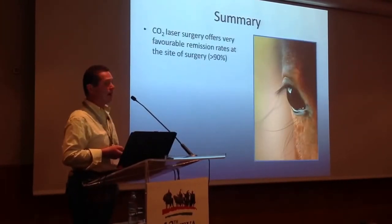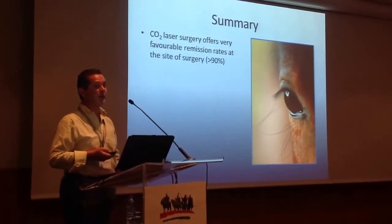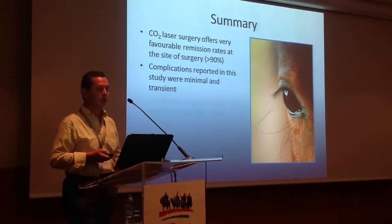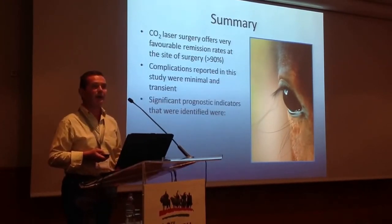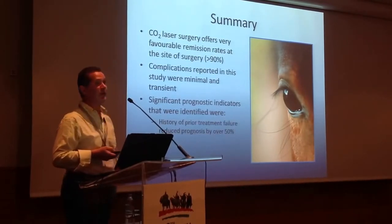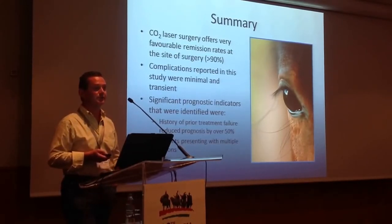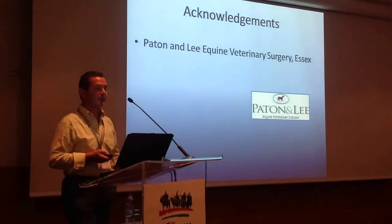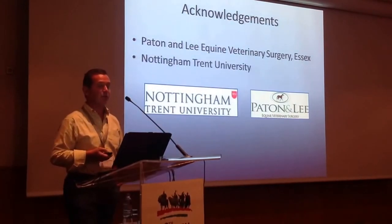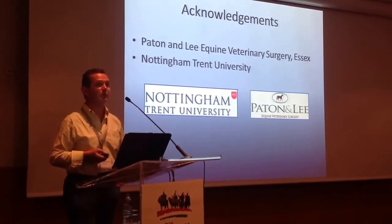In summary, CO2 laser surgery offers very good remission rates — over 90% at the site of surgery. Complications from the surgery were minimal and easily resolved. The significant prognostic indicators were a history of prior treatment failure, which more than doubled the risk of recrudescence, and patients presenting with multiple lesions. I'd like to thank Ben and his partners and staff at Peyton and Lee where we did the study, Nottingham Trent University where I'm a visiting fellow, and particularly Carys Clarkson who did the survey work.